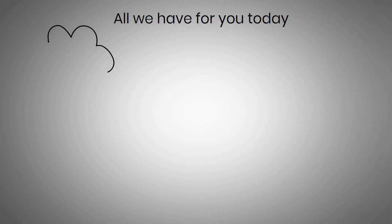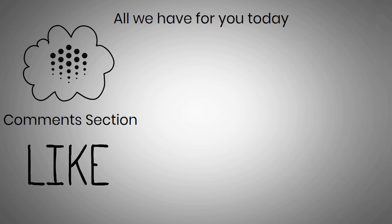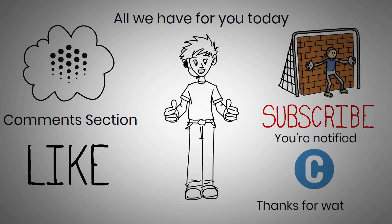Well, guys, that's all we have for you today. What are your thoughts on Ocean Protocol? Let us know in the comment section down below. If you liked this video, be sure to give it a big thumbs up. If you don't want to miss out on any new future videos, click on the subscribe button and turn on notifications so that you're notified the next time we upload a video on the latest cryptocurrency news. Thanks for watching. We hope you have a great day today, and as always, we'll see you in the next video.